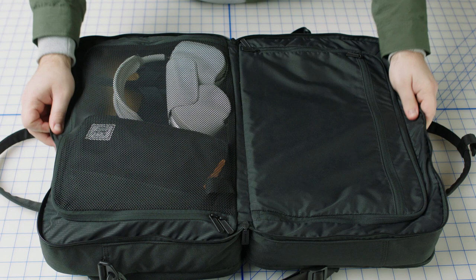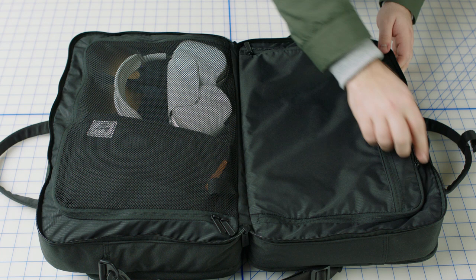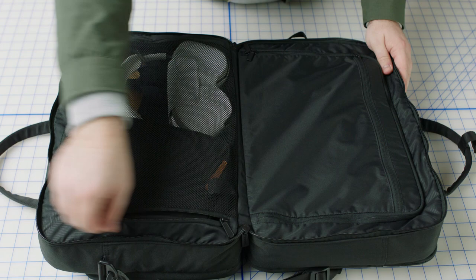The back has a liner zipper compartment for more privacy. It also has a small zipper pocket which helps keep you organized. The front side has a mesh zipper compartment for easy visibility.